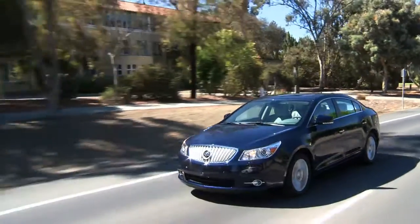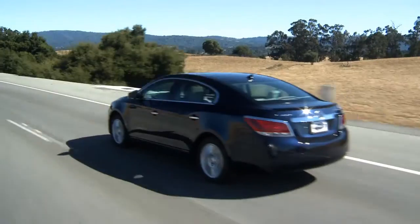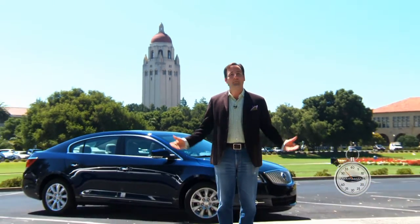The what, why, and wow of the car world. A Moto Man Minute begins now. I've come to Stanford University, the technology brain trust of the left coast, to see how the smart kids turned your father's Buick into your hipster's Buick.